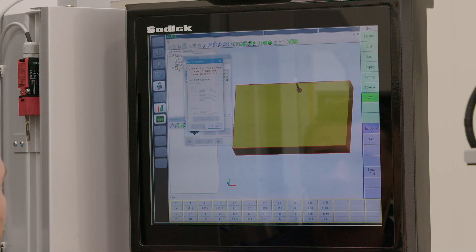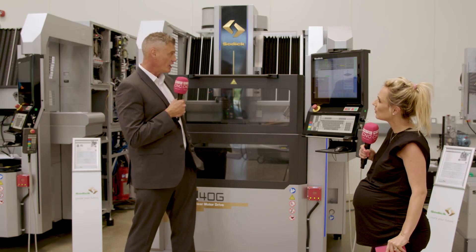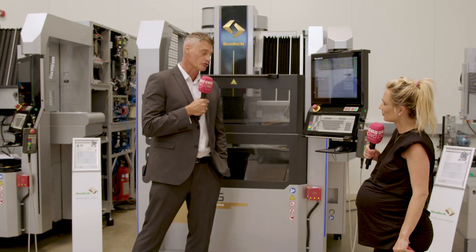The interface is all touchscreen with a larger 19-inch LCD touchscreen display. It's a newer, slicker, quicker version of the previous control system — more contemporary and faster overall.